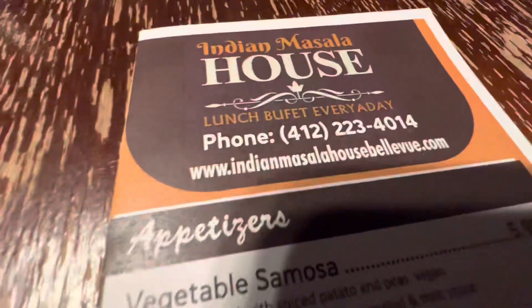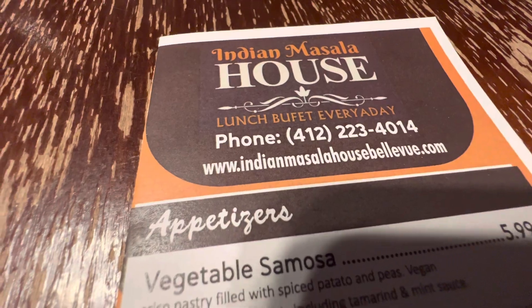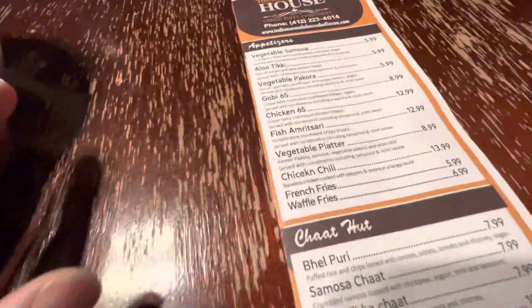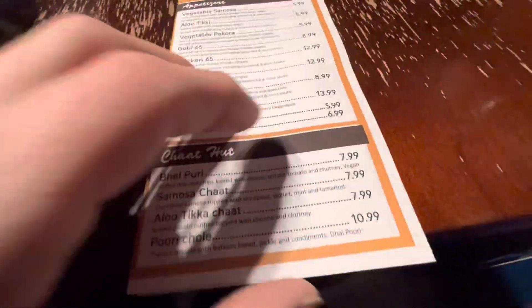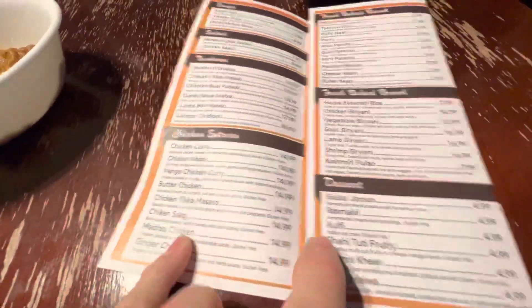This is the new menu at Indian Masada House. So this is the chicken — let's see. Look at the menu: chicken entrees.